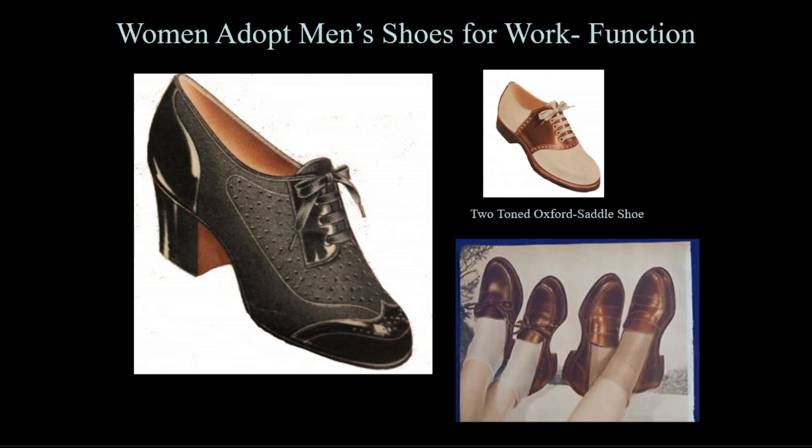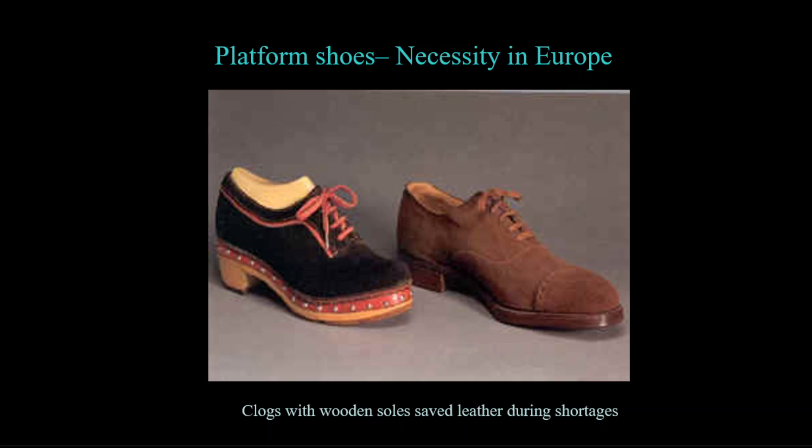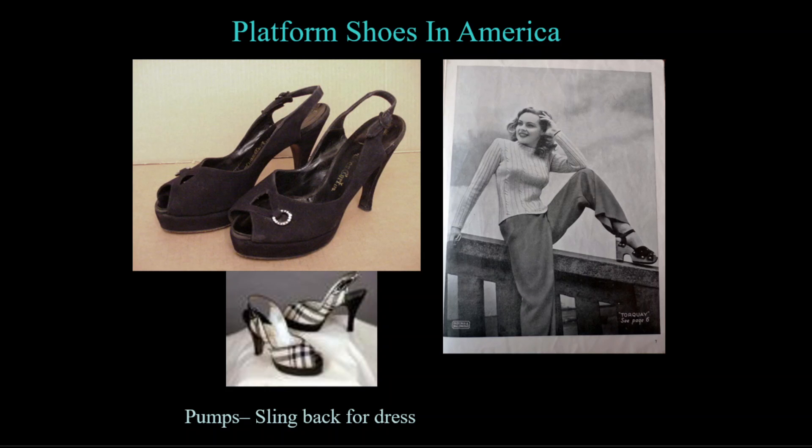Women wore Oxford styles for work and walking. One new style of Oxford is the two-tone, now called saddle shoes. Women also adopted loafers, as did men, for comfortable everyday styles. Rationing and leather shortages were so severe in Europe that wartime shoes there were made with wooden soles, creating a platform on the bottom. On the right, platform shoes created by stacking recycled shoe soles can be seen. Platform shoes became a fashion item in the United States as well, with some wooden soles used to create very tall platforms.